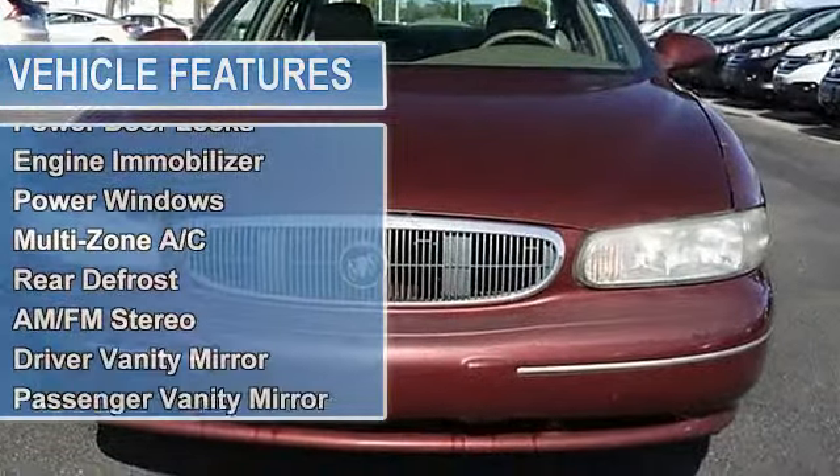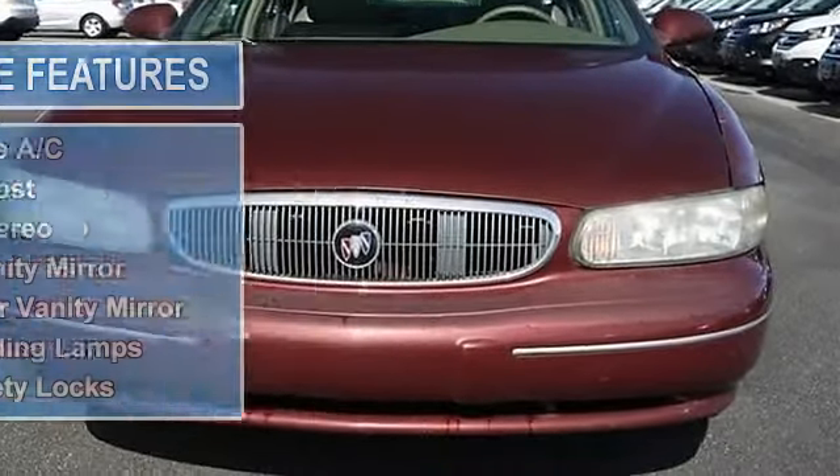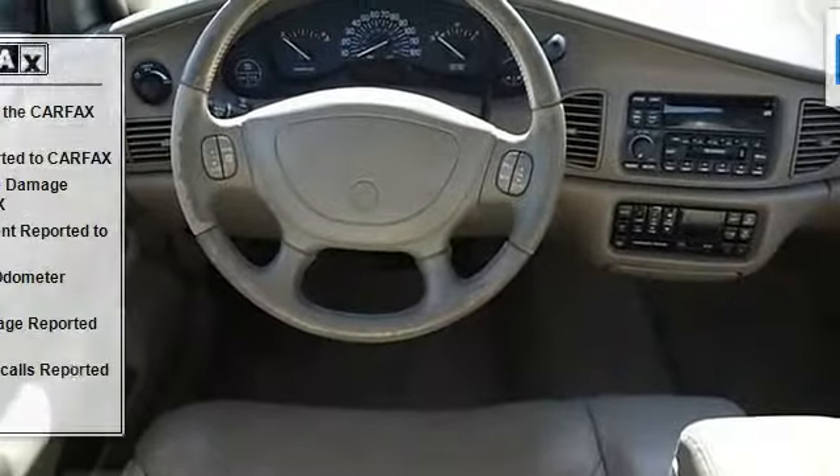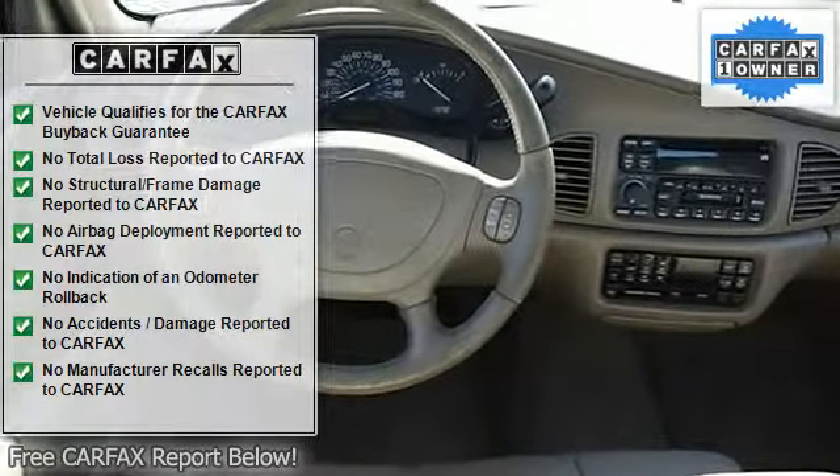Automatic headlights, heated mirrors, power mirrors, intermittent wipers, cloth seats, split bench seat, floor mats, adjustable steering wheel.